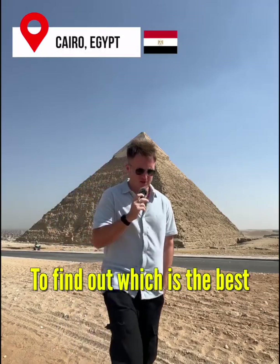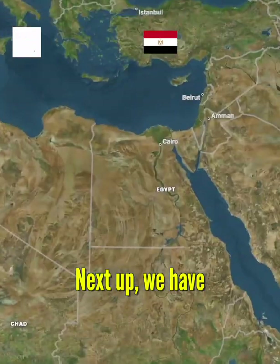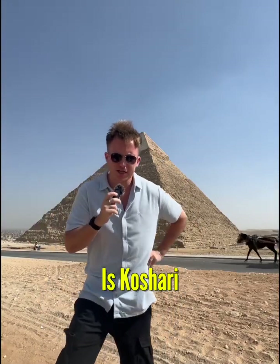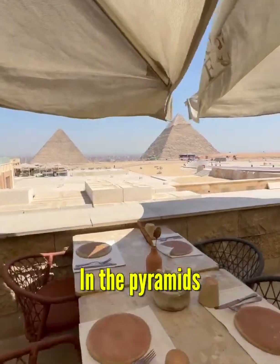I'm trying every country's national dish to find out which is the best. Next up we have Egypt. The national food of Egypt is kosheri, so we're going to go to the best restaurant in the pyramids.